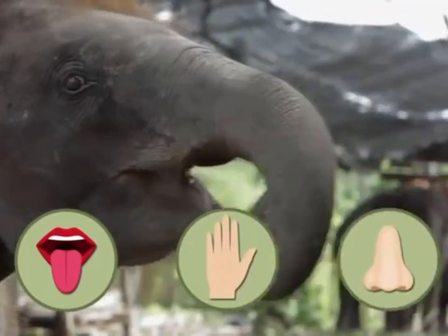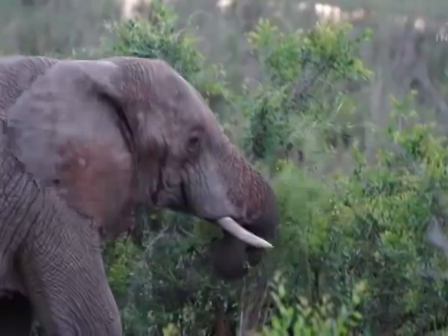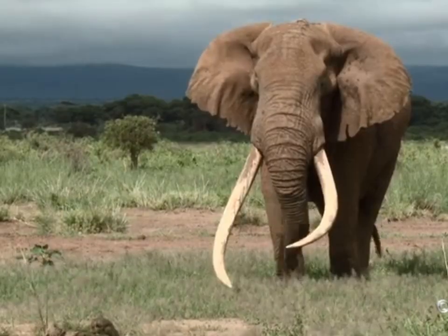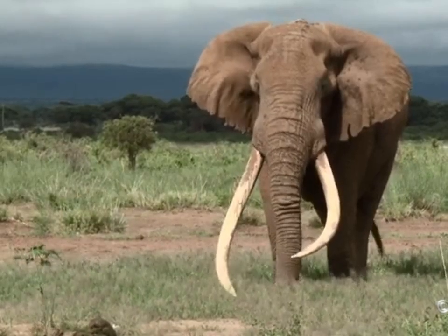The Asian elephant has one fingertip-like pattern, and the African elephant has two on the trunk, making it easier to grasp and identify small objects.